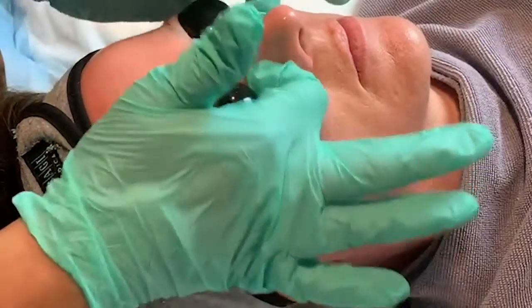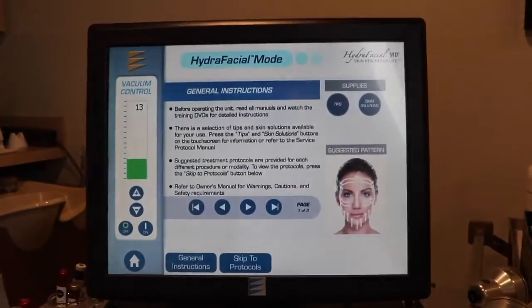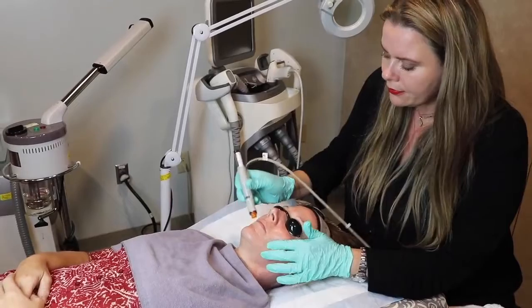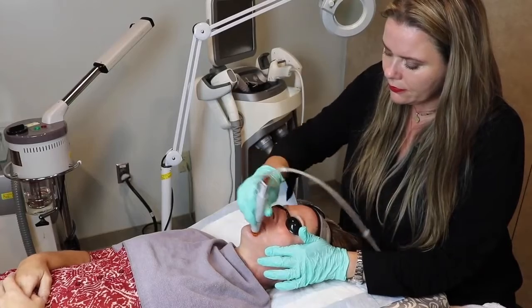This patient is coming in today for a Hydrafacial Deluxe. This is a facial we offer that does many things — it cleanses, it extracts, it hydrates, it makes the skin glow, it leaves things plump and hydrated, and helps with any kind of blemishes or congestion.